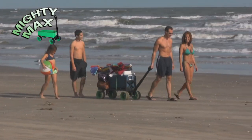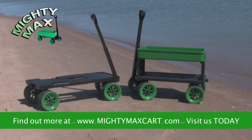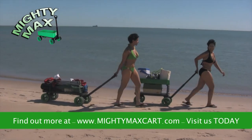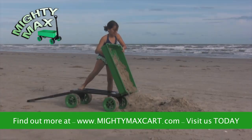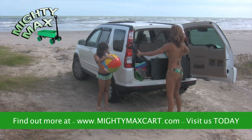If you're headed for the beach, let Mighty Max be your caddy. The flatbed extends to fit the largest cooler, and there's still room for chairs, umbrellas, and beach toys. It's great for making sandcastles, too. And when the day is done, it rolls everything back to your car.